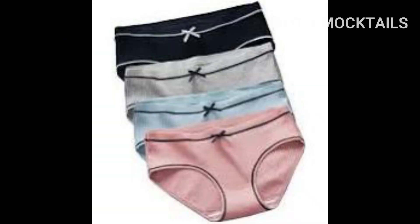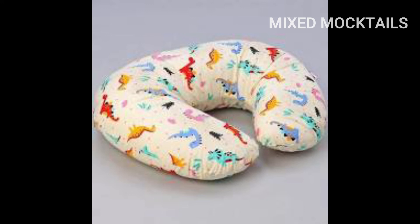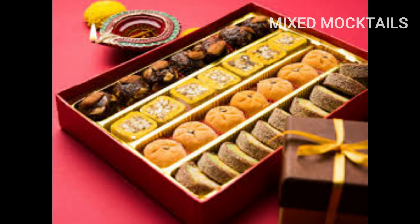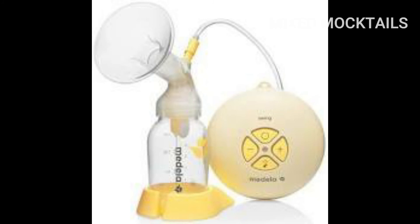Seventeenth is underwear and napkins. Eighteenth, a compression belt for your back support. Nineteenth, a nursing pillow. Twentieth, sweets for distributing to the hospital and for the visitors who come to meet your baby. Twenty-first is a bag to put the dirty clothes. And finally, twenty-second, the breast pump if needed.